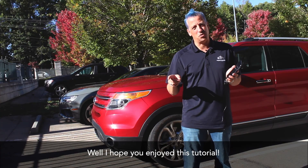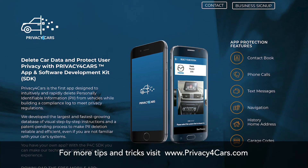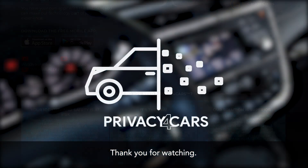I hope you enjoyed this tutorial. For more tips and tricks, go to www.privacyforcars.com and subscribe to our YouTube channel. Thank you for watching.